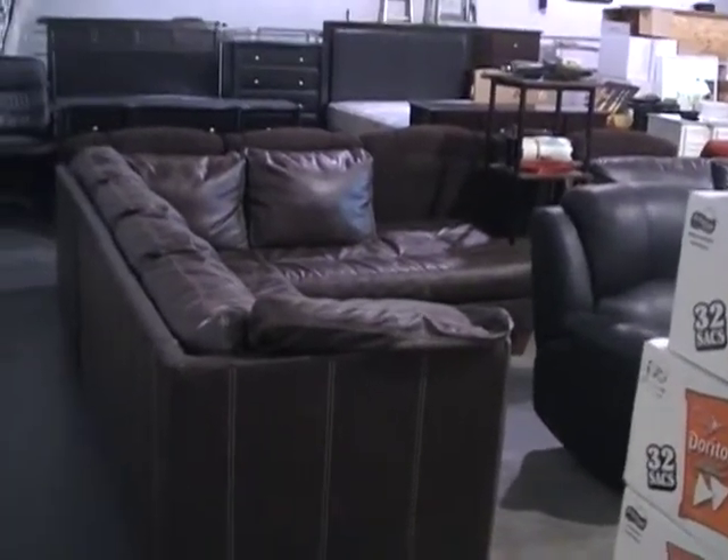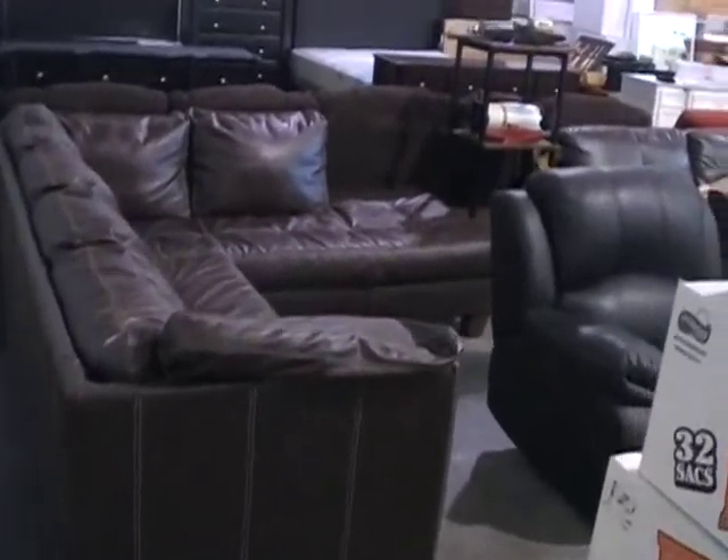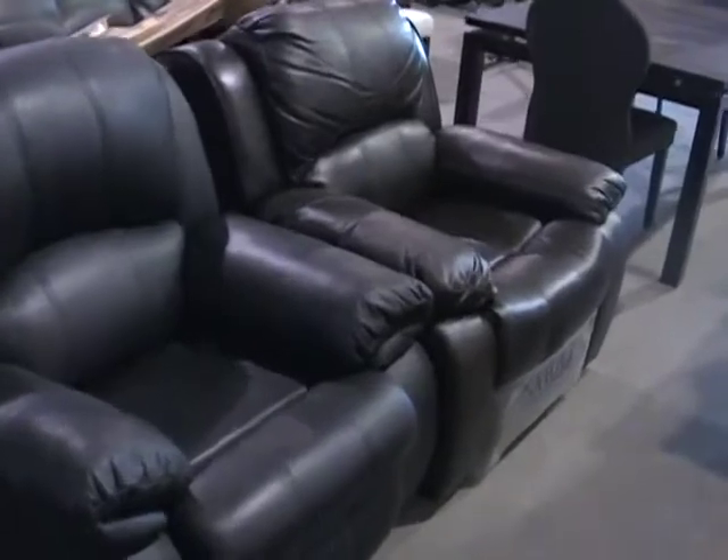Hey guys, this is Jim with Auction Depot. This is what's coming up August 7th. We've got a whole bunch of furniture, lots of beautiful leather stuff, sectional sofas, leather recliners, all brand new.